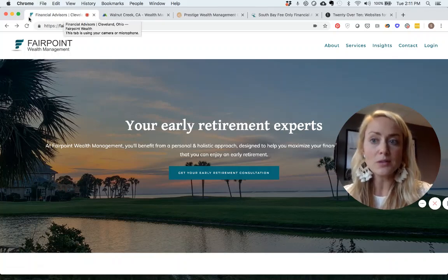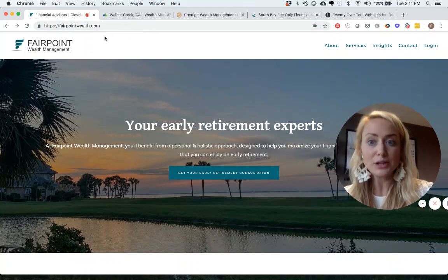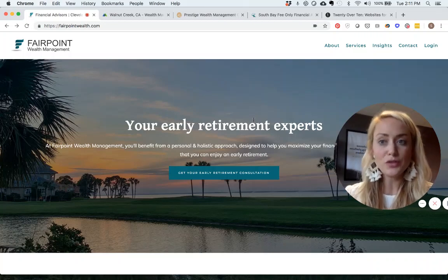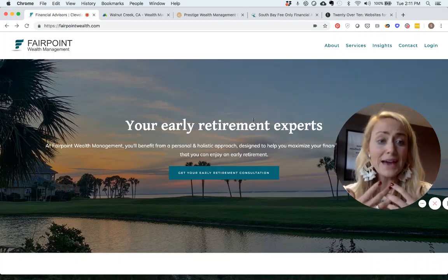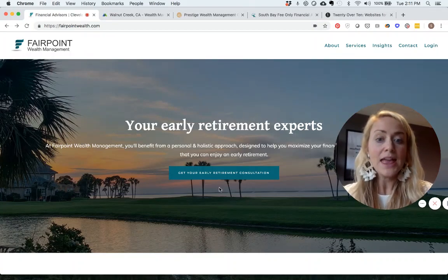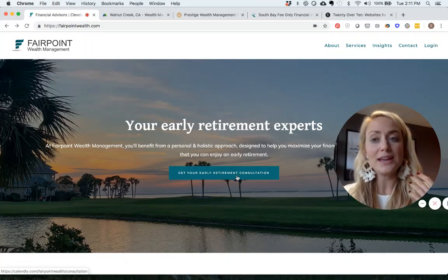If you hover over the logo, it says 'Financial Advisors, Cleveland, Ohio' — so that tells us where they're located. Then their hero text reads 'Your Early Retirement Experts,' which is a very straightforward way of saying they help people who want to retire early, rather than a generic phrase like 'securing your financial future.'